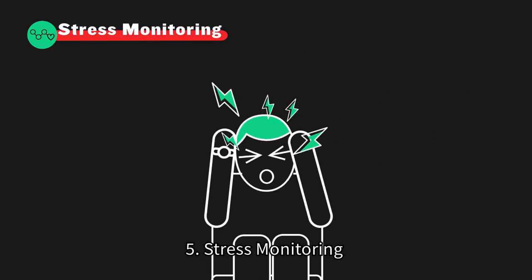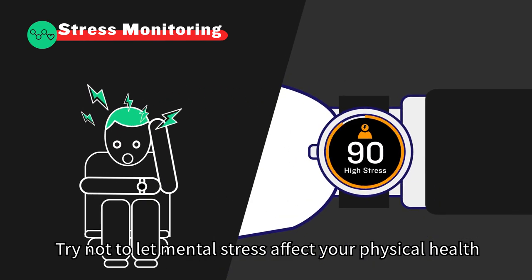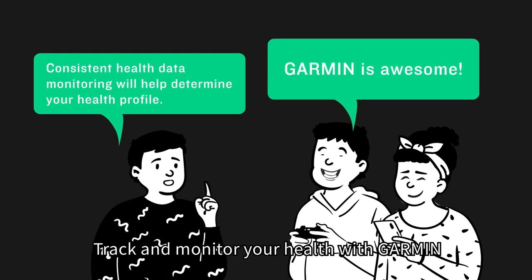5. Stress monitoring. Take it easy. Try not to let mental stress affect your physical health. Let's check your stress levels. Do not assume your health status — track and monitor your health with Garmin.